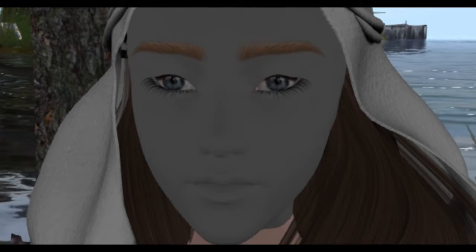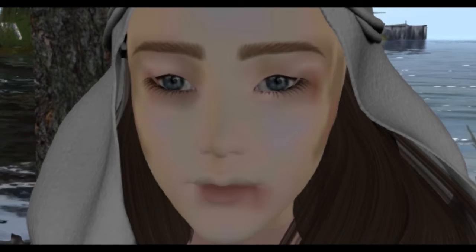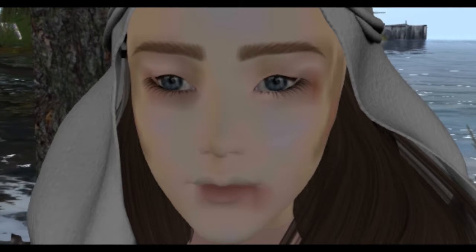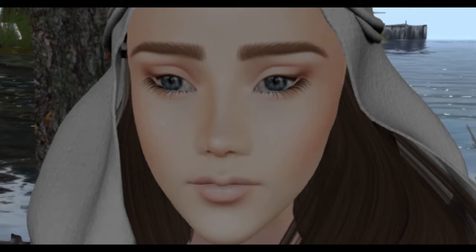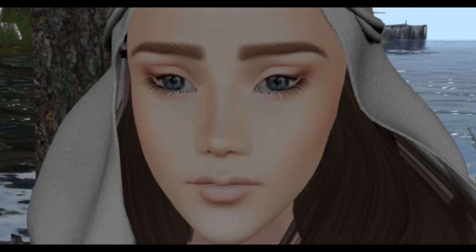Or lip gloss or whatever. You can see there's some lips there a little bit. I just wanted to show you what the skin looked like.